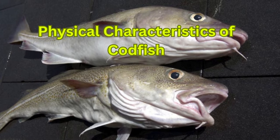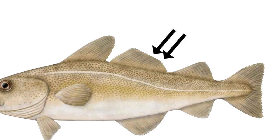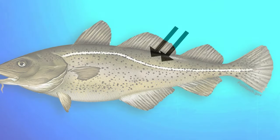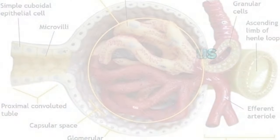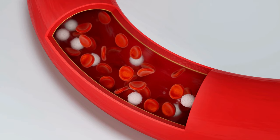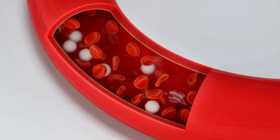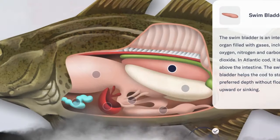Between the two dorsal fins lies a unique structure exclusive to all species of cod: a fan-shaped network of blood vessels named the glomerulus. This helps the codfish regulate blood pressure and cleans the blood by filtering it and preventing the passage of large particles that could be damaging to the organism.